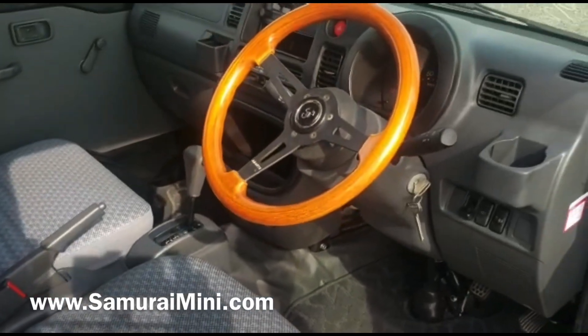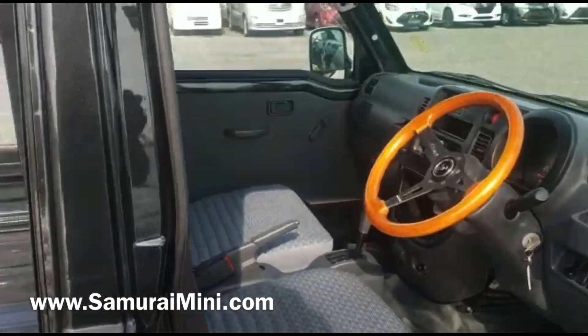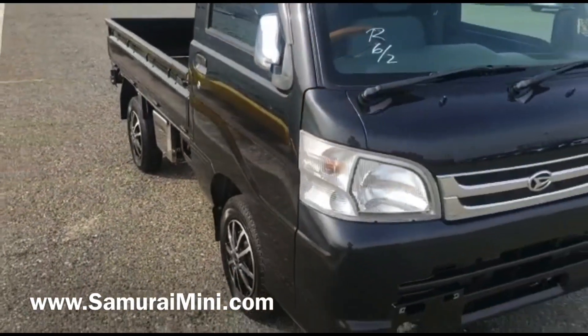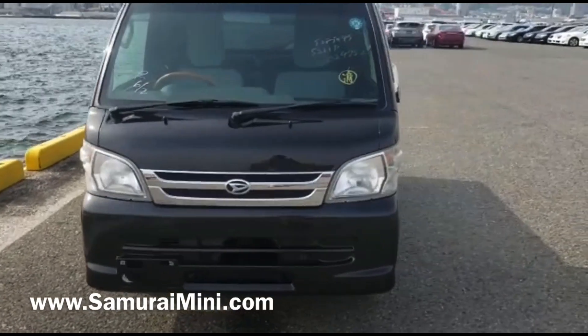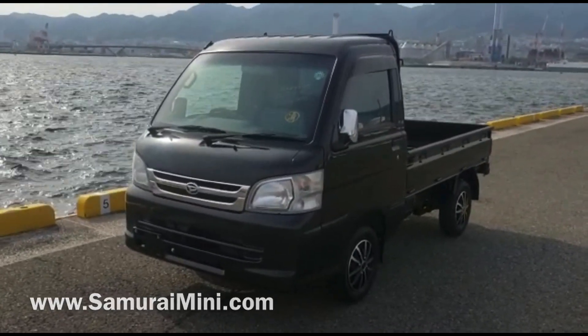It's got good aircon, nice and easy to use automatic transmission, and this is a pretty good looking one as well. It's going to be shipped out very soon to the States. If you're interested in this one, something like this, or you want to be a dealer or distributor for us in the US, have a look on our website SamuraiMini.com — there's a lot more information on there. Thank you very much for watching.